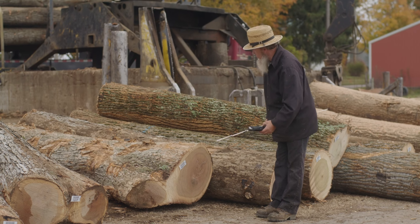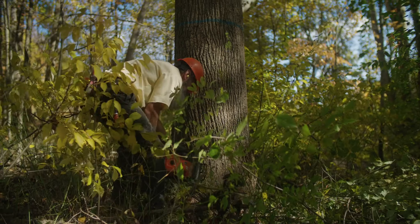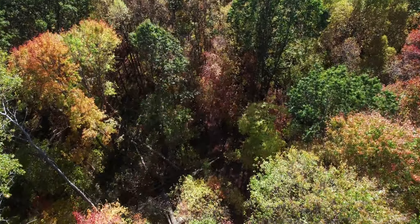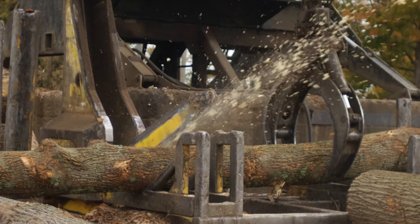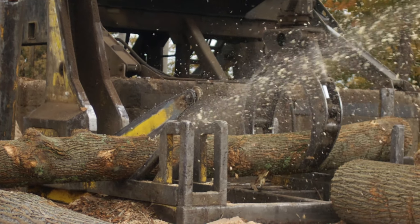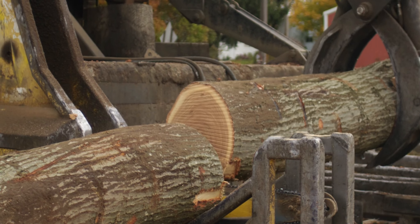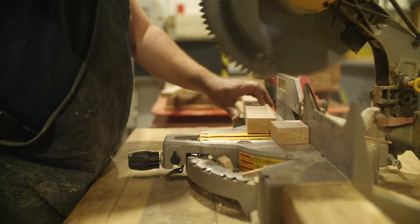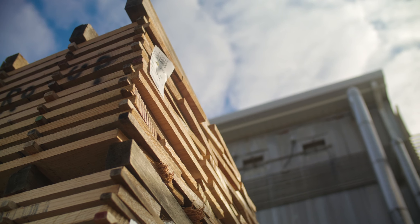Our business starts by our certified forester going out and working with the landowner, helping them manage their timber to the best of our ability to help them. When it's time to cut poplar, we'll cut all the poplar at one time, we'll debark it, cut it into boards, and then we'll put it on stick so that we can air dry it.